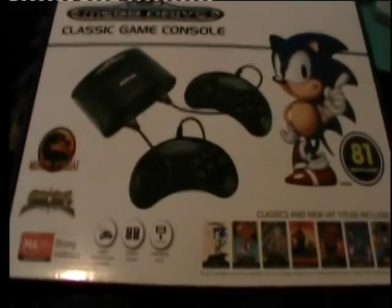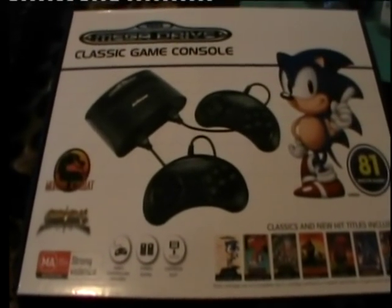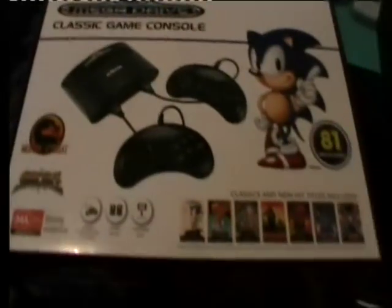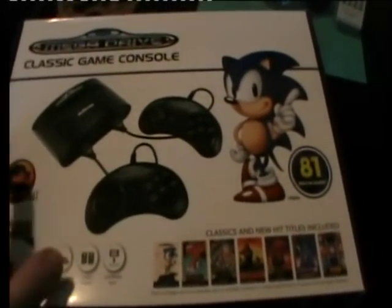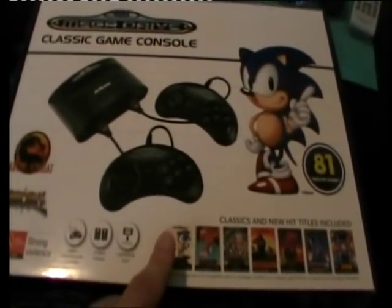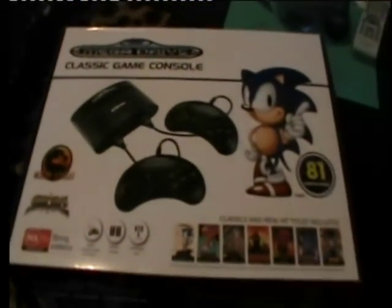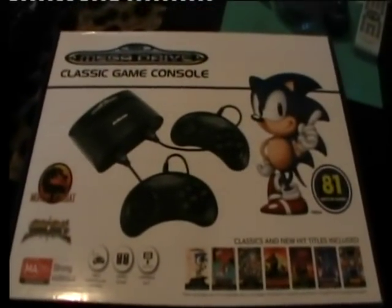That older unit only had about 15 games built in. From what I remember, the box was a lot smaller and more square-shaped, it was black, advertised Sonic & Knuckles on the front, and was distributed by Blaze Europe. It was a 2009 model with mono sound — a very early one.